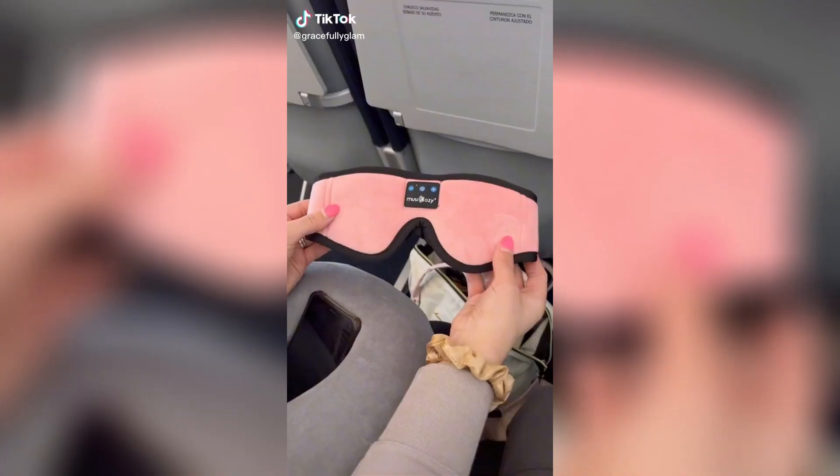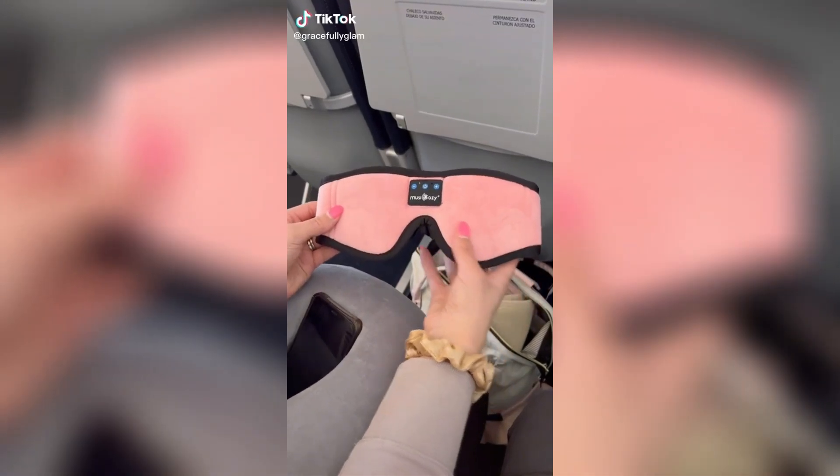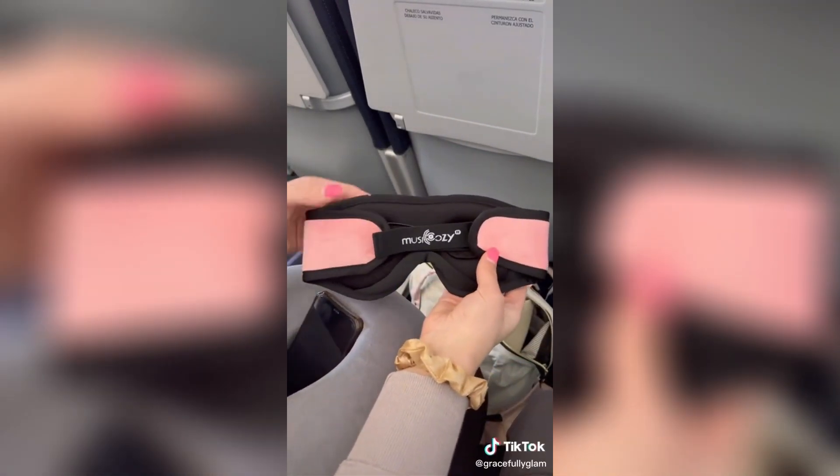And finally the last thing I ordered was this adorable humidifier. I love this because it adds moisture into the air and it also lights up which is super cute, and my plants are gonna love it.